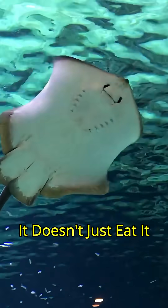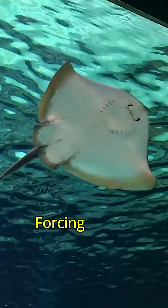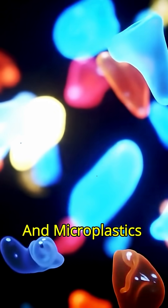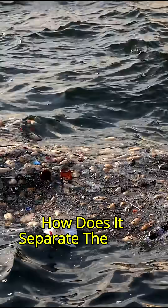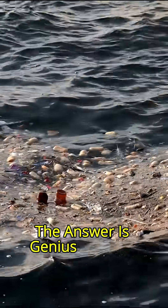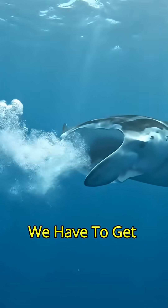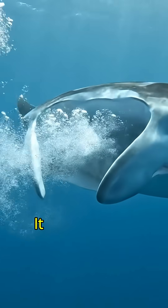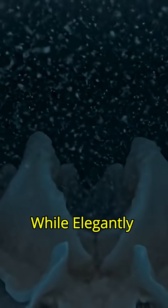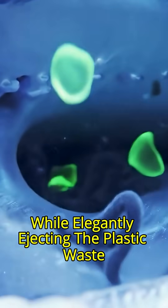It doesn't just eat — it sieves the ocean, forcing water filled with tiny plankton and microplastics into its mouth. But how does it separate the food from the toxic plastic? The answer is genius. To see it, we have to get impossibly close. It creates tiny whirlpools that trap the food while elegantly ejecting the plastic waste.